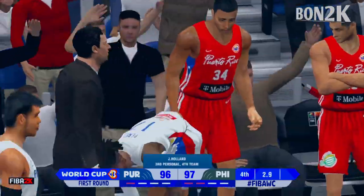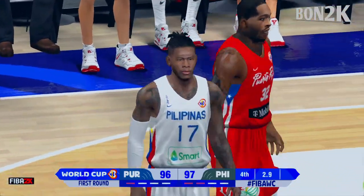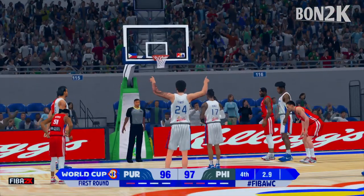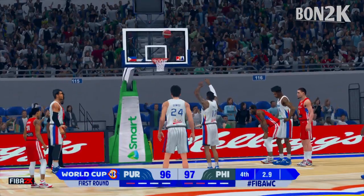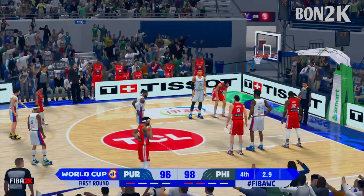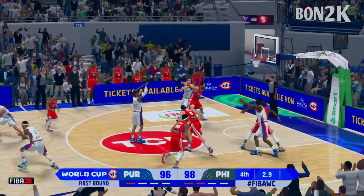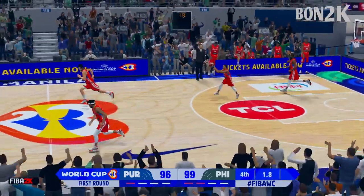And so they choose to intentionally foul. He drops them both — it's a three-point game. Huge free throws there, and that could be the difference.